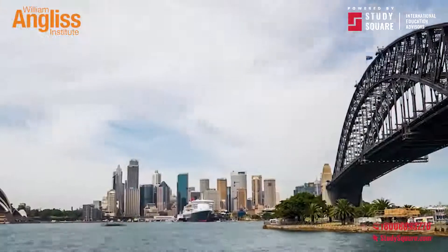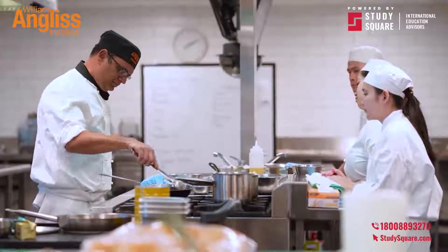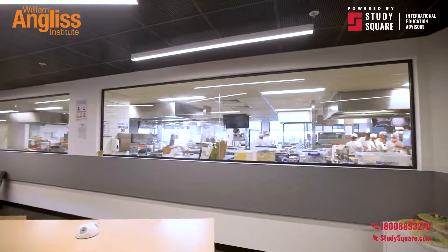Hi, welcome to William Angus Institute. My name is Vanessa and I'm going to give you a tour of our Sydney campus. Our Sydney campus is located in the vibrant suburb of Alexandria and just a 15-minute walk from Green Square Station.